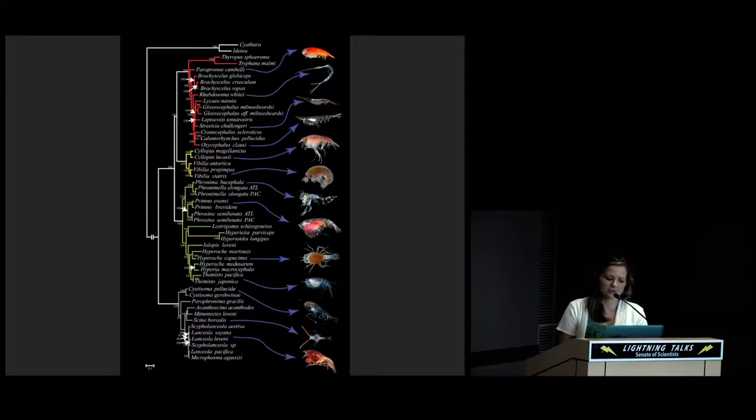Our findings will later be analyzed in regards to a recent hyperiid phylogeny. We will map visual characters like eye type and spectral sensitivity, as well as depth profiles and symbiotic relationships, onto the tree to compare visual traits among species.